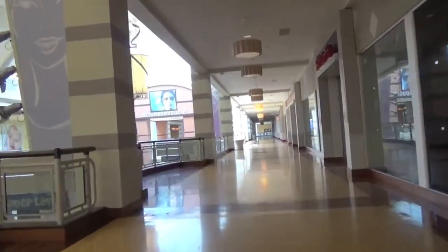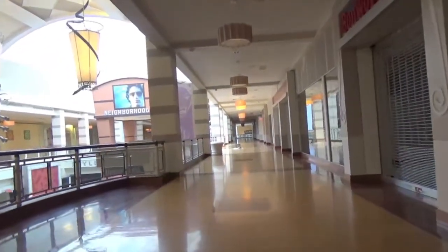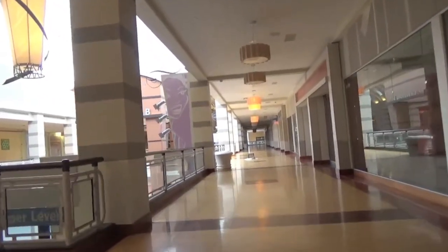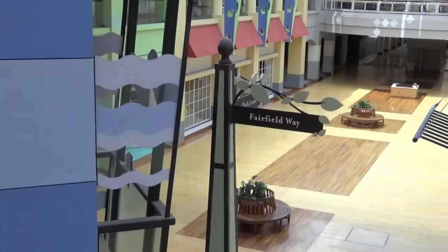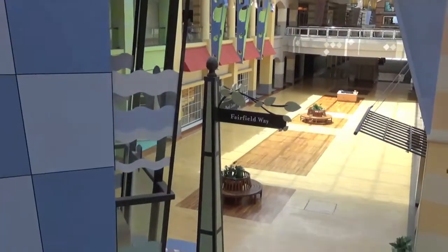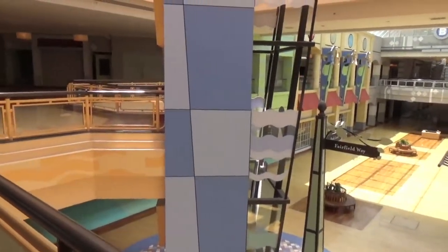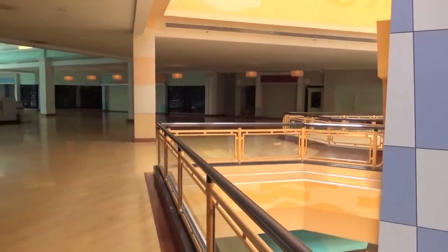This mall is actually still open, kind of. There are a couple of anchor stores — you have Kohl's and Bass Pro Shops, and a Babies R Us — and that's about it. But the interior of the mall is still open for local mall walkers, and there are some around here right now — I'm just trying not to get them on video.